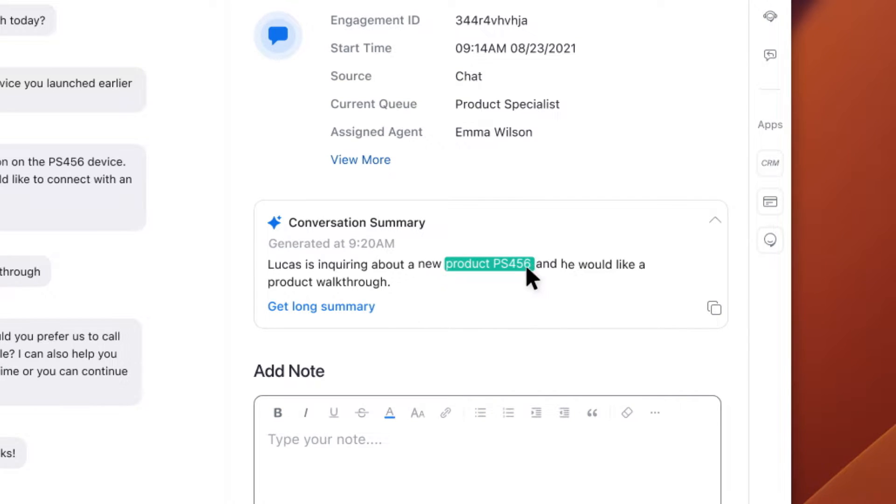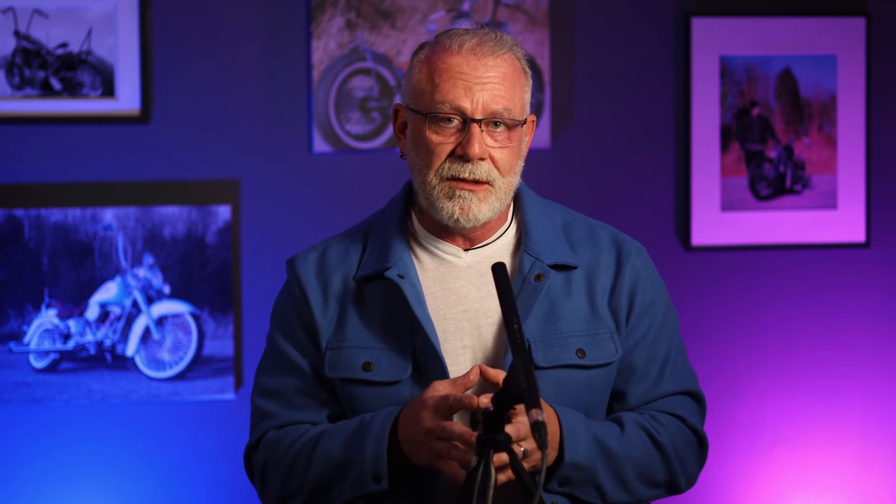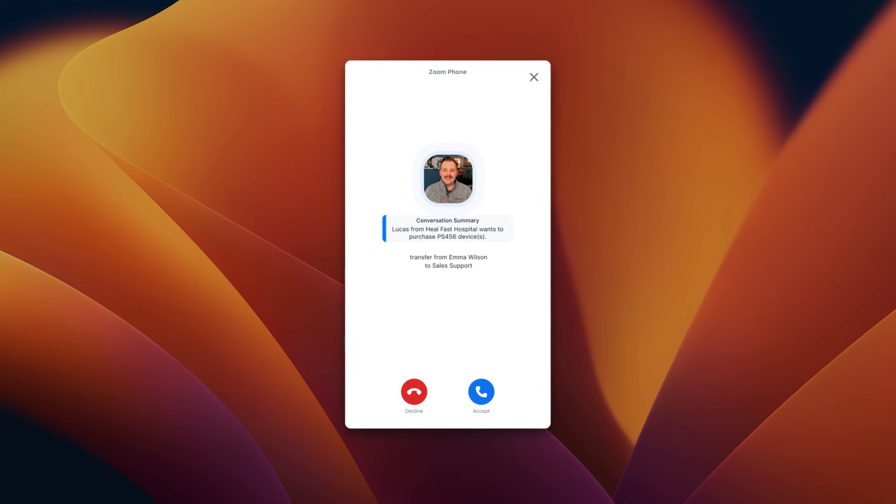AI Companion in Zoom Contact Center offers real-time conversation summaries, live sentiment, and speech analytics, as well as auto-generated post-call tasks to help increase agent productivity and improve team effectiveness, freeing agents to move to the next customer faster.